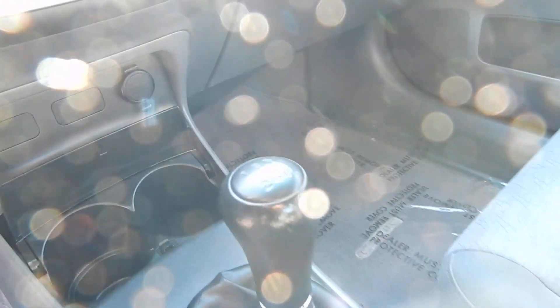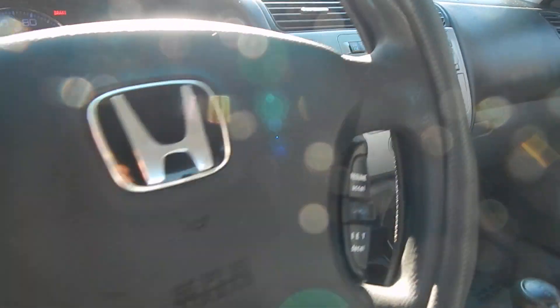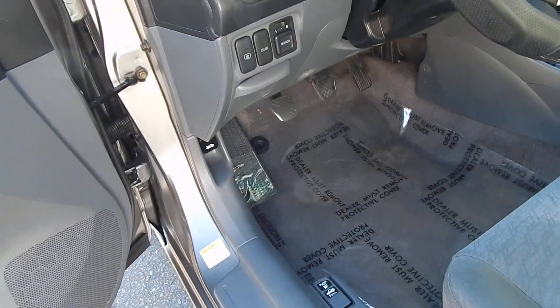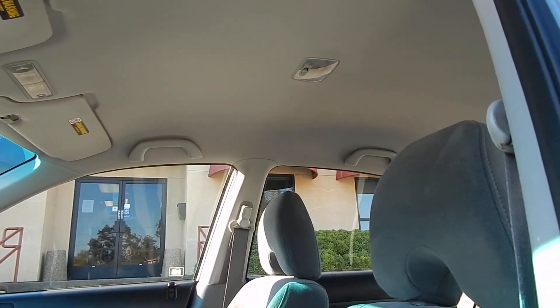Two cup holders, 5-speed manual transmission, single CD up front, and a storage slot. Air conditioning blows cold, heater blows hot. Power windows and locks work properly. The vehicle is equipped with cruise control, rear defroster, and power mirrors. The headliner is in gorgeous condition — no drooping, no sagging, no cuts.